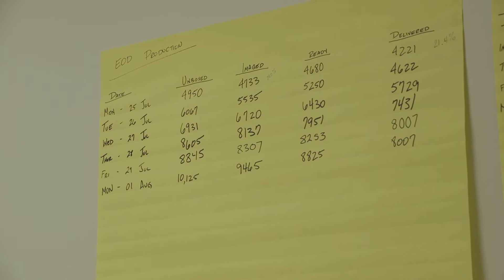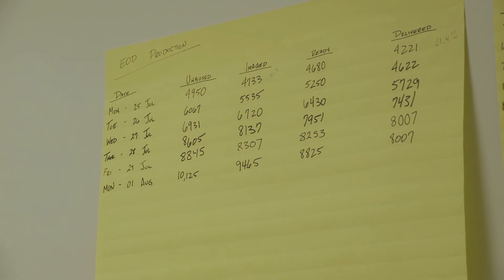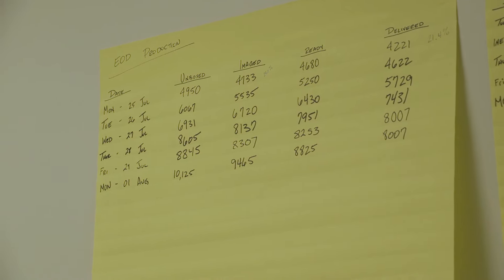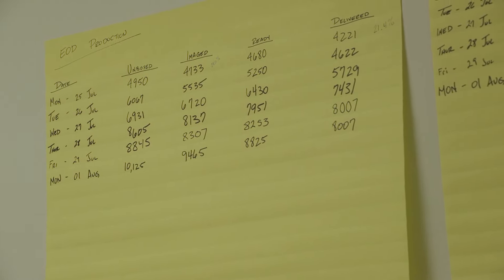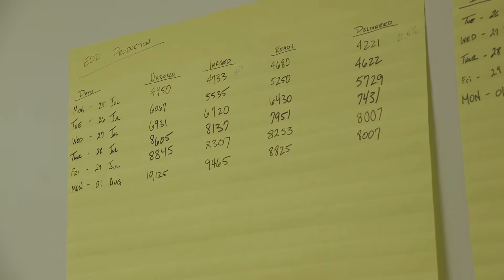We've been tracking the numbers since toward the end of July — we did a few in June — but as of yesterday afternoon, we had unboxed over 10,000 computers and imaged almost as many.